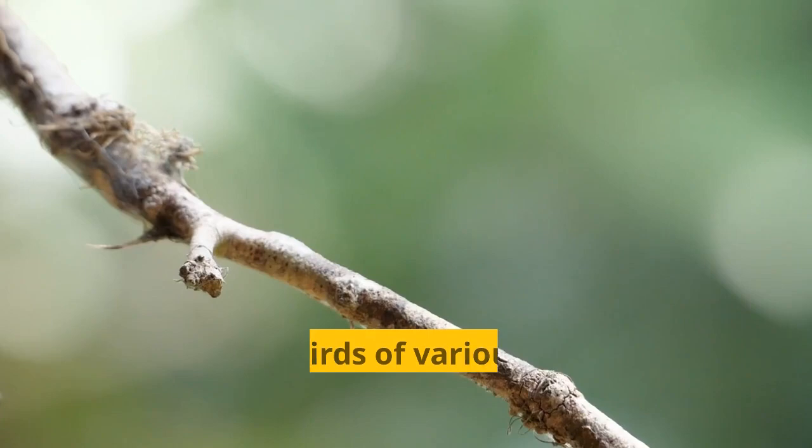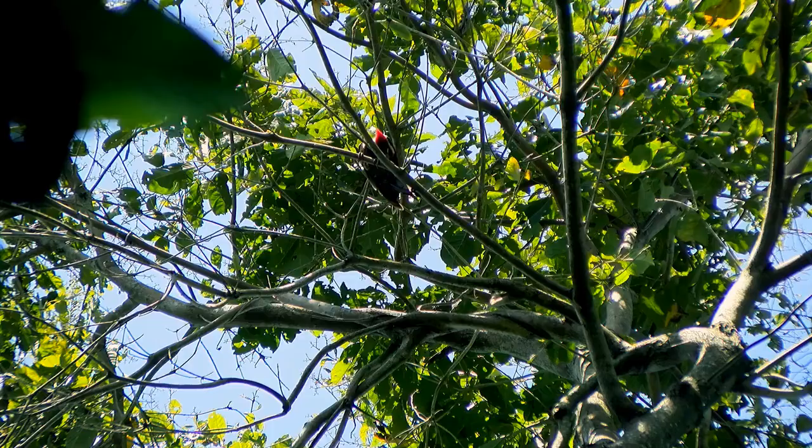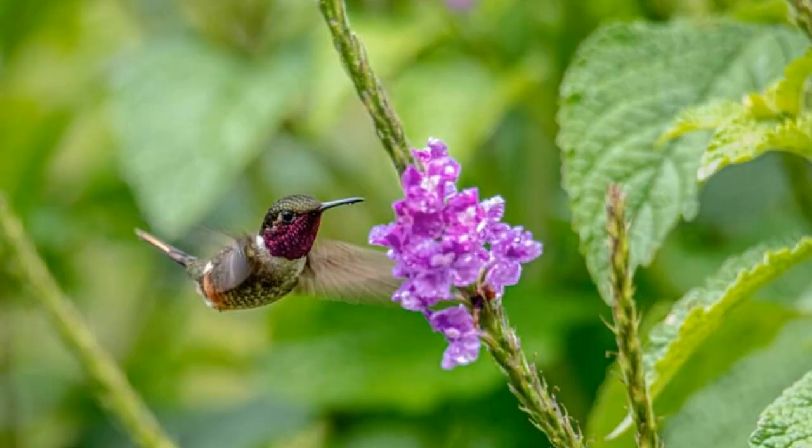Hummingbirds of various stunning varieties flutter around Playa del Carmen. If you're lucky enough, you may even witness their courtship behavior as they flutter around each other and display their vibrant feathers. The pale-billed woodpecker is another species to look out for — they can be found in the jungle or near large trees where they feed on insects and other animals.